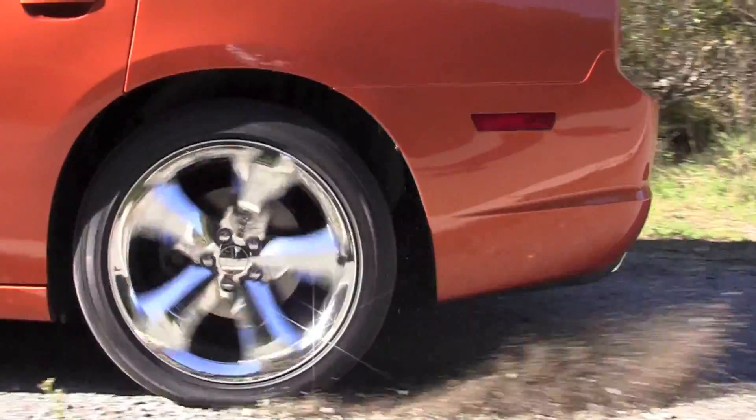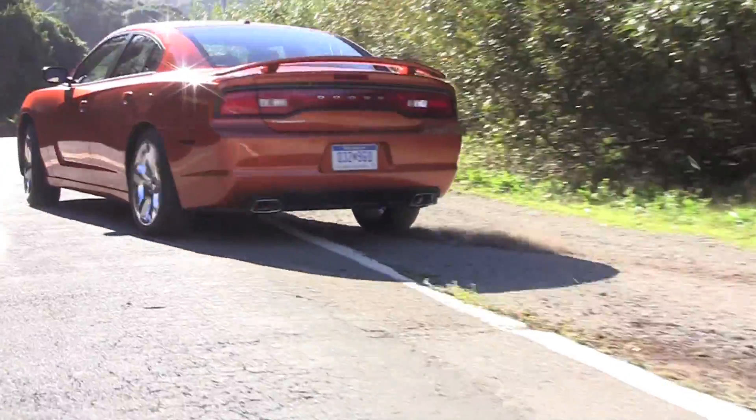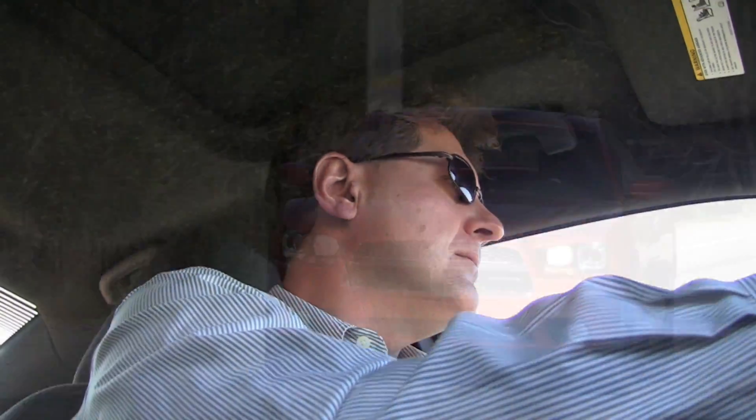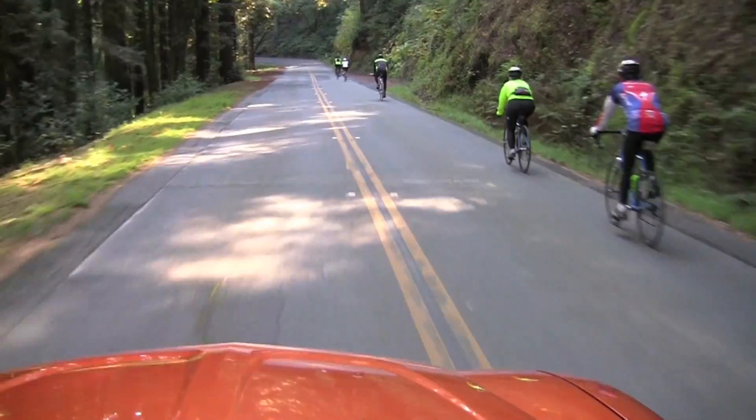They often say that first impressions are the most honest. So my first impression of this car is that it's big, it's solid, and it's powerful. Do you remember the days when 300 horsepower was almost in supercar territory? Well, here I am in the base Charger, and it's just a few horsepower short of 300. Amazing how far we've come.